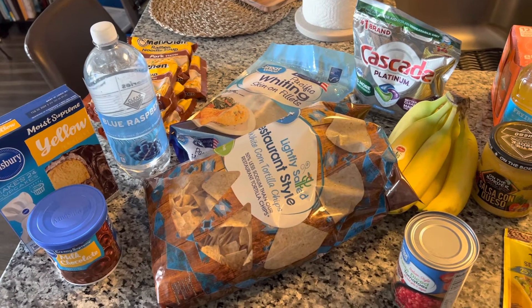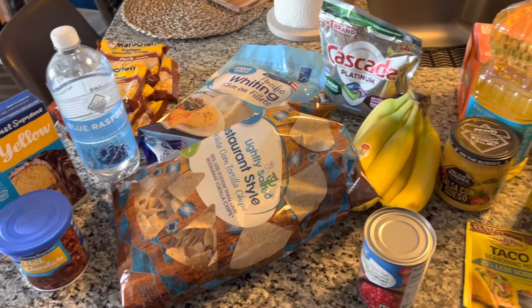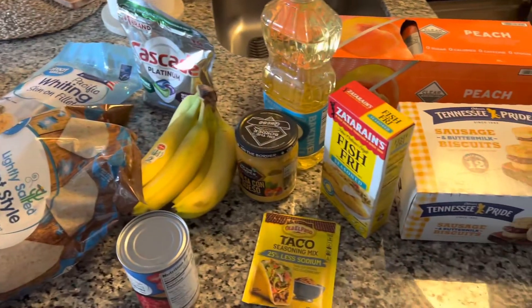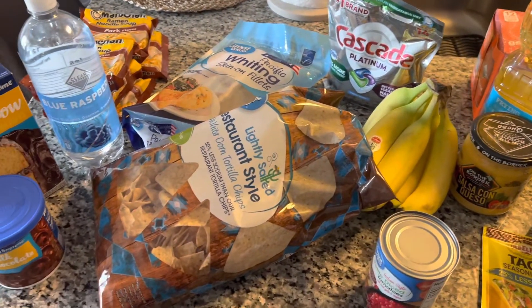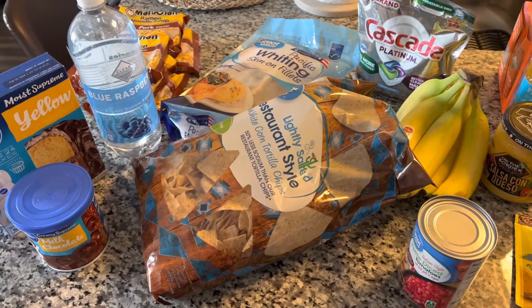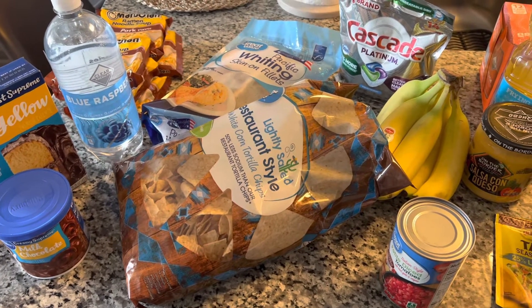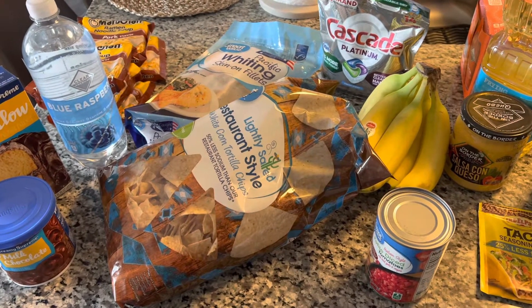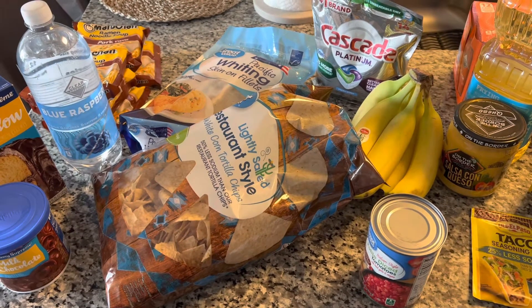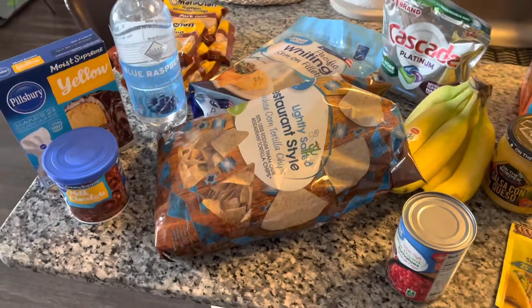Hey guys, welcome back — or welcome if you are new to the channel! Today I have a very mini haul from Walmart. Hubby and I were running out of food so I just ran to Walmart to pick up a few things for the rest of the week. I have started shopping weekly for our dinners and that has been working well for us.